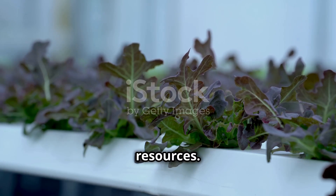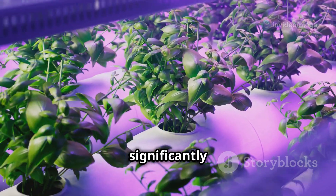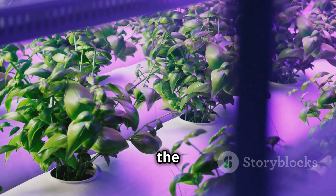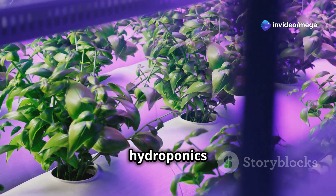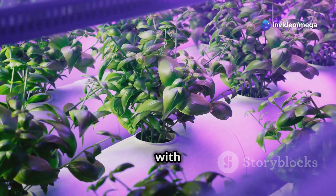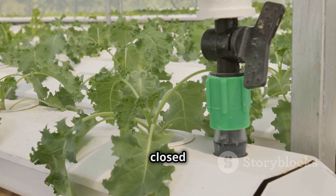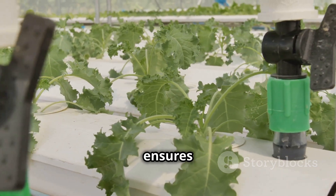Hydroponics is designed to maximize resource use, making it a more sustainable option compared to traditional soil-based gardening. It uses significantly less water because the water is recirculated within a closed system, minimizing waste and preventing water loss to evaporation or runoff. This makes hydroponics an excellent choice for areas with limited water resources.